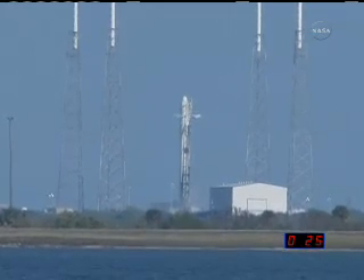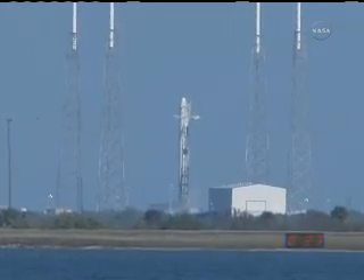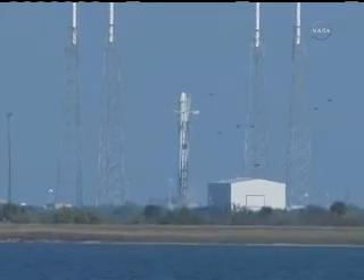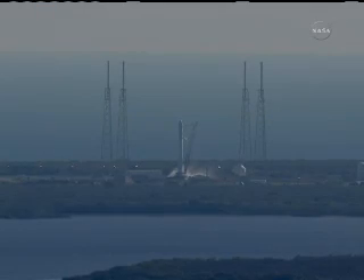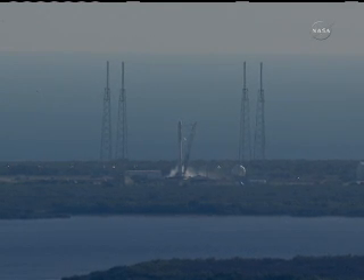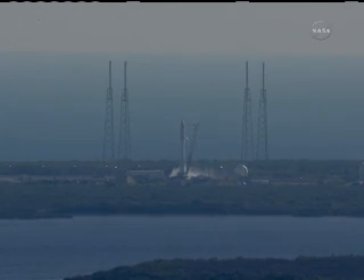T-minus 20. Venting ground helium check out. T-minus 10, 9, 8, 7, 6, 5, 4, 3, 2, 1, 0.